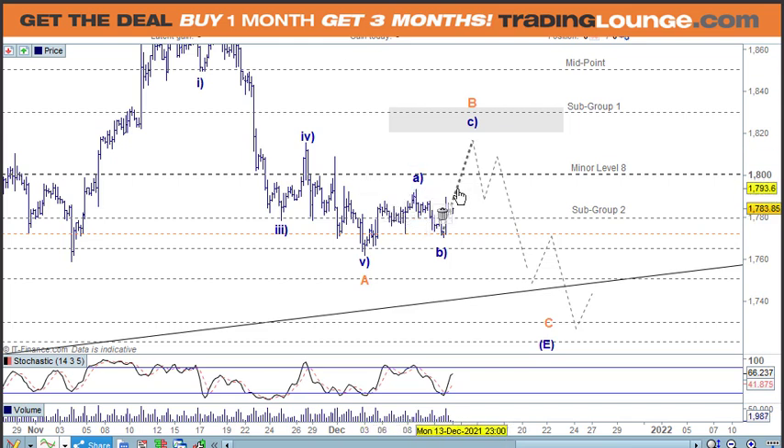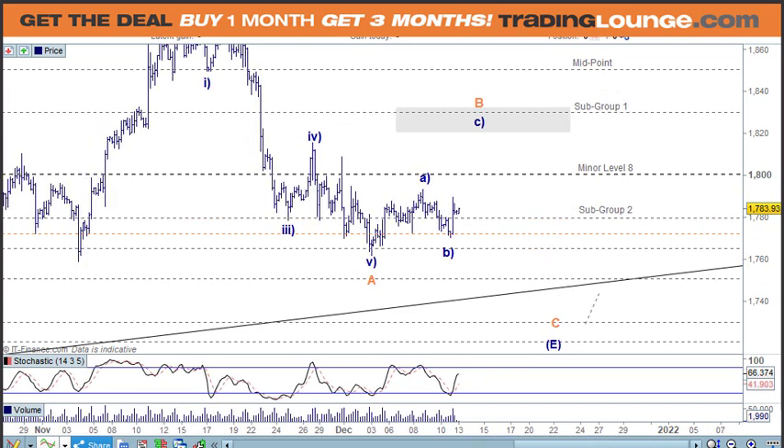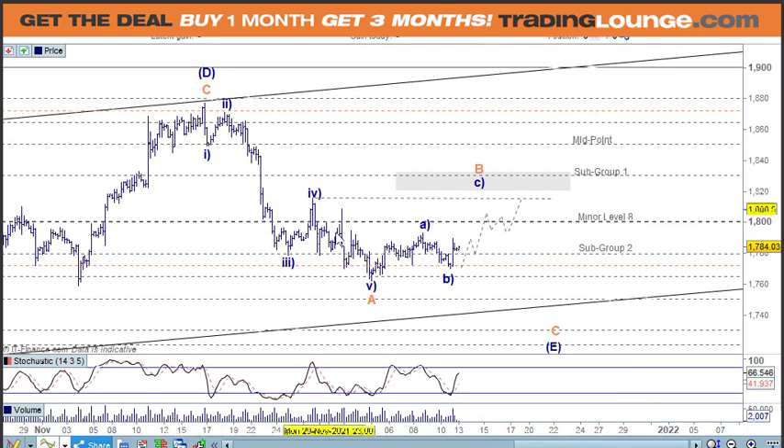We're looking for a B wave to pull back into the 1772 area and then move up in five waves — we're on track here. We do need to push up, though I'm not sure we'll push up that high. We can label wave one and two, then wave three and four across here, and then maybe a push up. It may only come up into this level here, so be a bit careful about that if you're going long. Because we've got five waves here, after correction we'll get another five over here — five waves down.